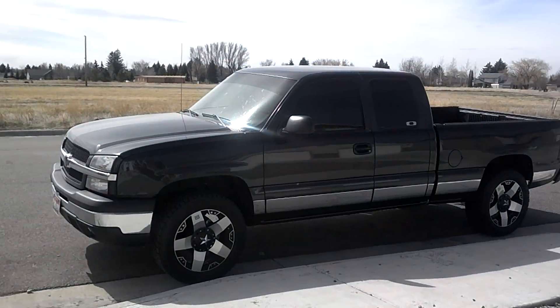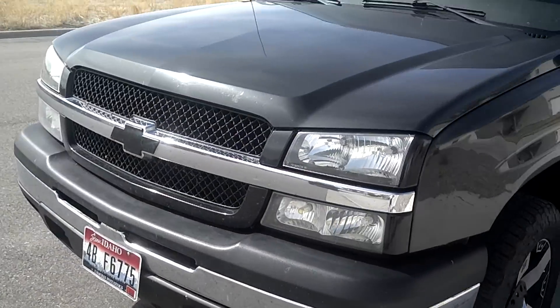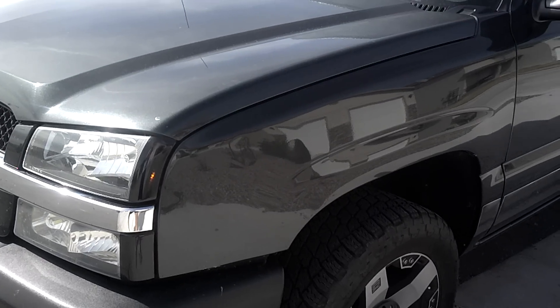This is my 2004 Chevy 1500. It's pretty sweet. It's all powered up with a tune — it's way better than stock.